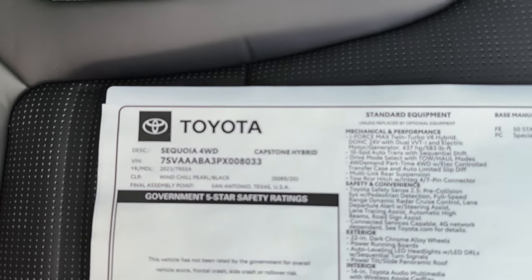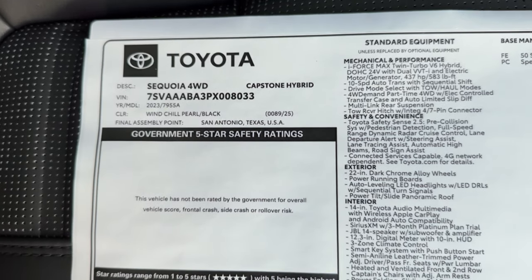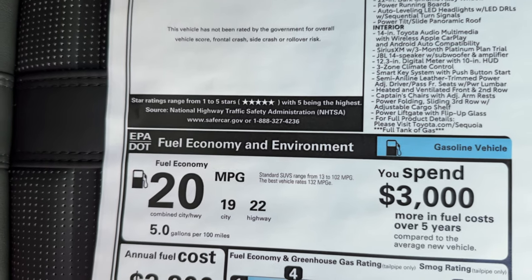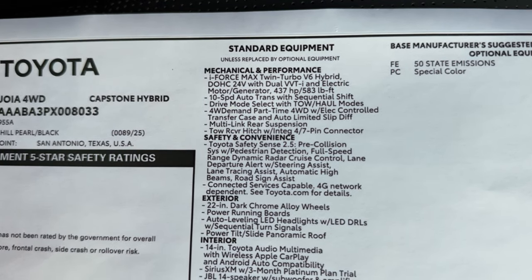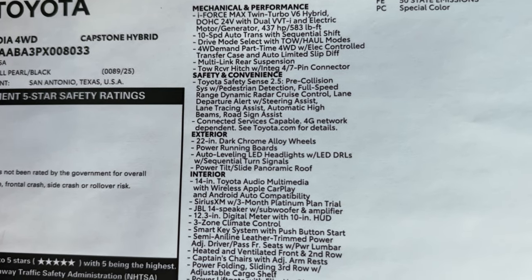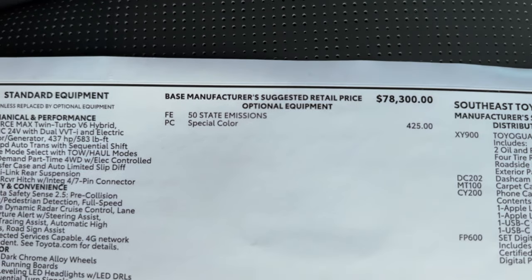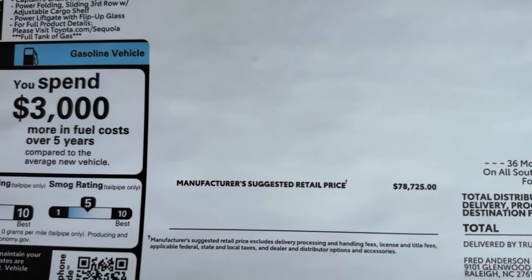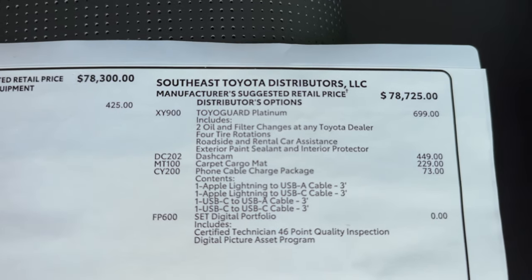Let's see what the window sticker can tell us. Made in San Antonio, Texas, along with the Tundra. Windchill Pearl with black interior — that's the black and white semi-aniline leather — just absolutely gorgeous. Here's the fuel mileage you can expect: up to 22 on the highway, 20 combined. Base price is $78,300; add in the special color as a lot of manufacturers do with their premium paint charges. This one has some extra options from the regional assembly port to finish it off — yours might have more, less, or none.